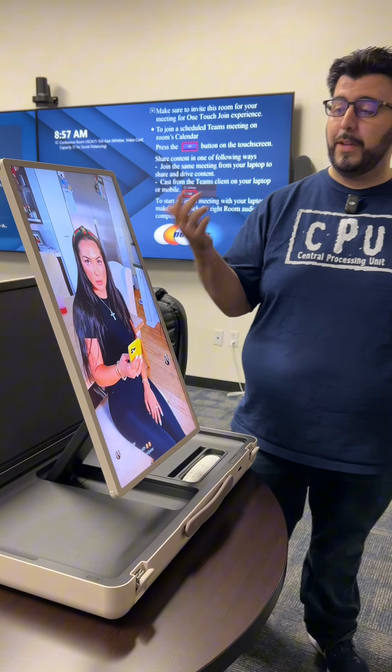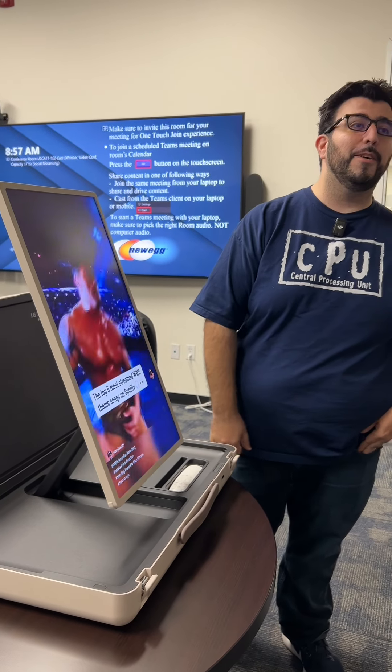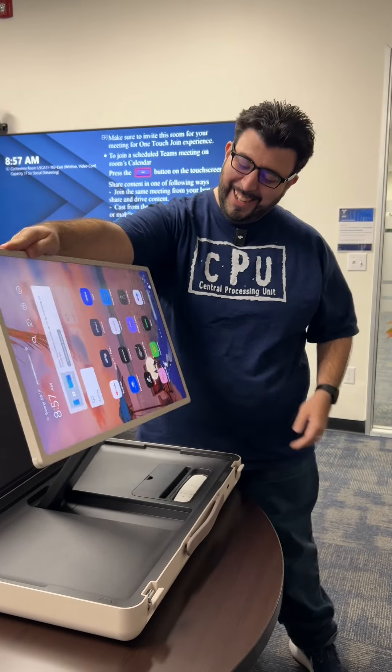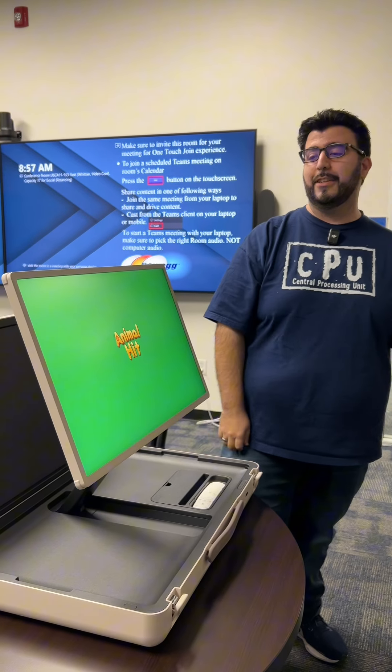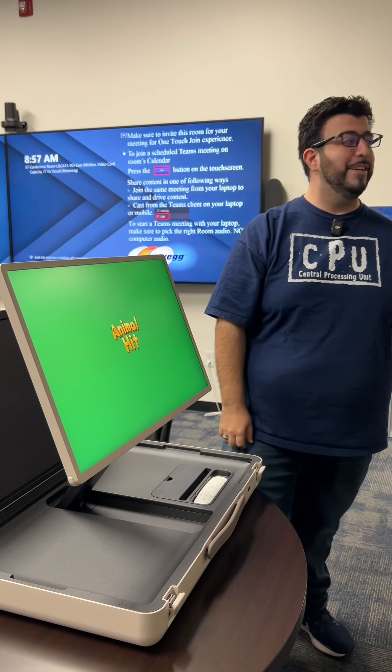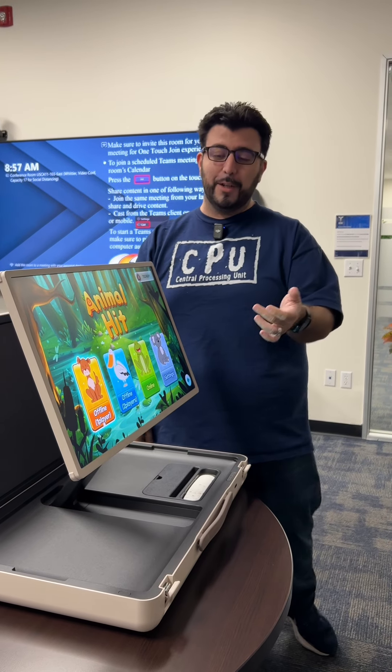It also has GeForce built in, and you can literally do TikTok on it. My son has actually been playing a game on here too, because you have an app store as well — you can play things like a matching game.